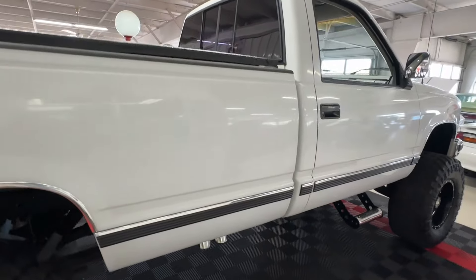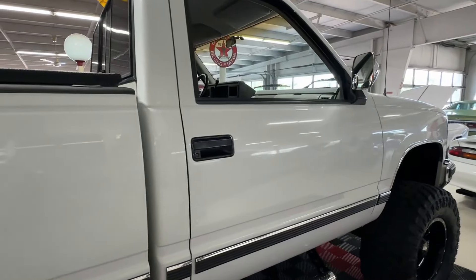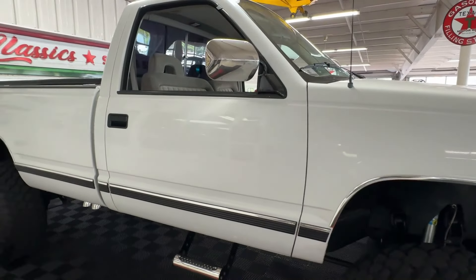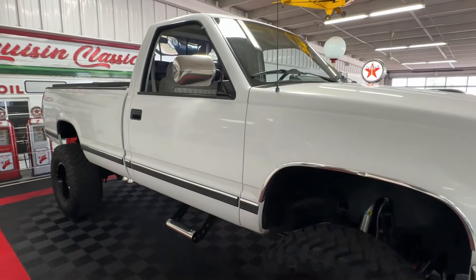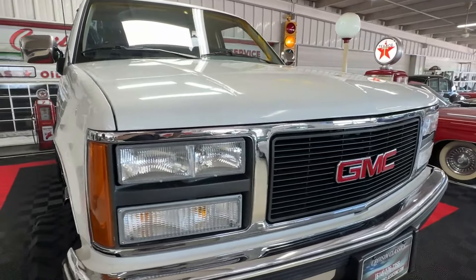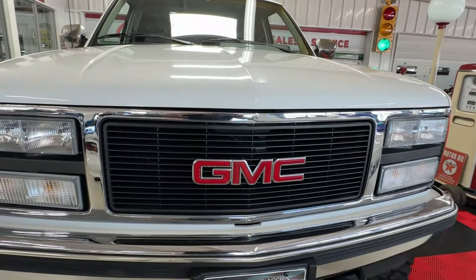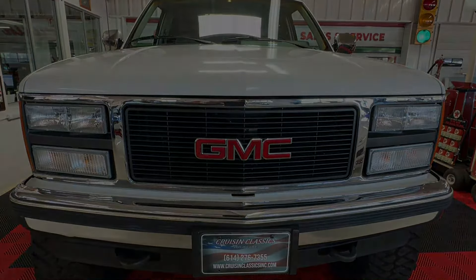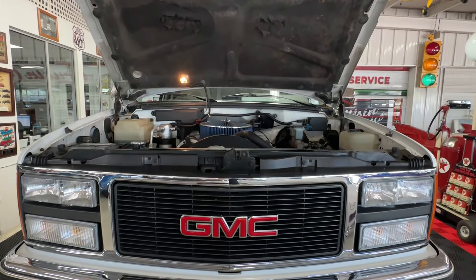This truck does have a clean Carfax and spent most of its life down in Kentucky, just south of us here in Columbus, Ohio. The excitement is just about to get started because when I lift this hood, that's where the meat and potatoes of this thing is. We'll be right back with the hood open.